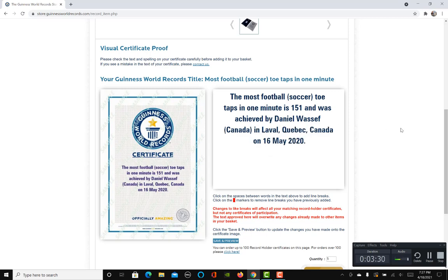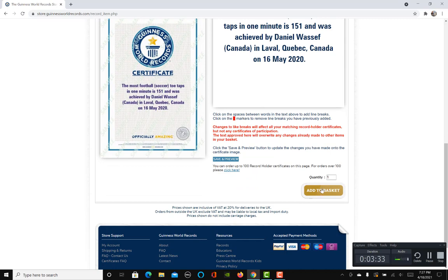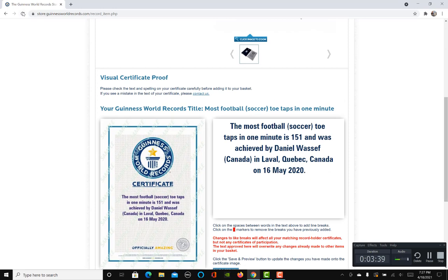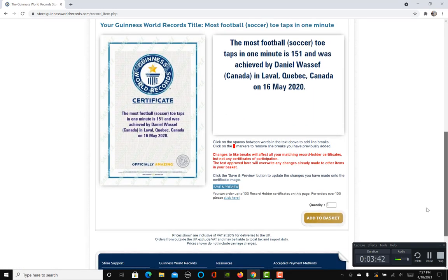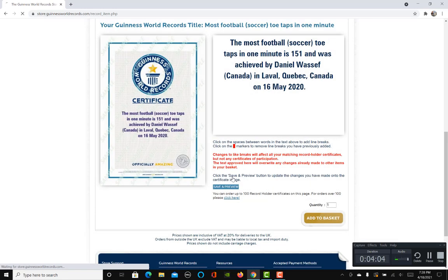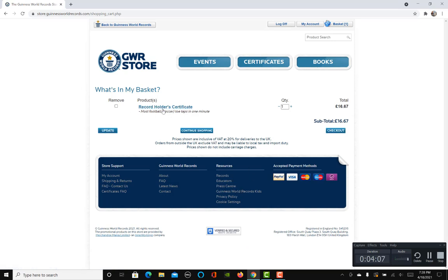Then you add it to the basket. It says: 'By clicking continue, you are confirming that all the details are correct. Please ensure you have checked all the details before continuing.' You tick the box: 'I acknowledge that all the details in the certificate proof are correct,' click Continue, and voilà — your record holder certificate is added to your basket.